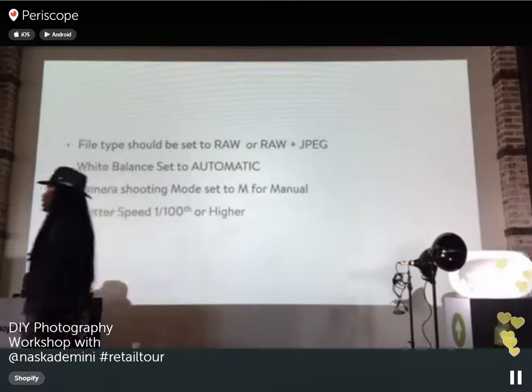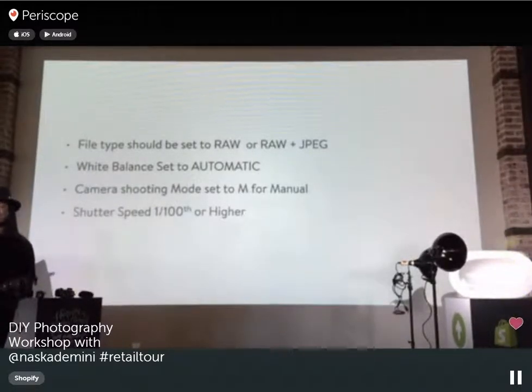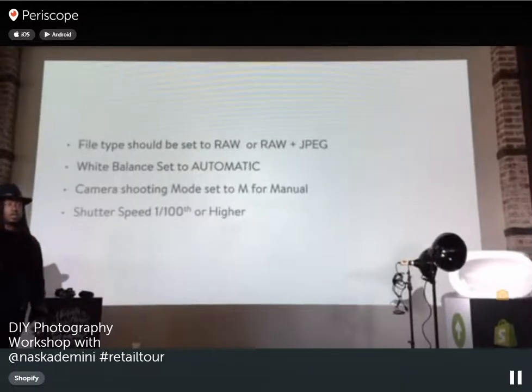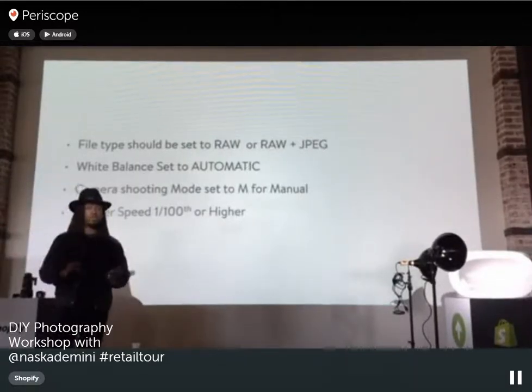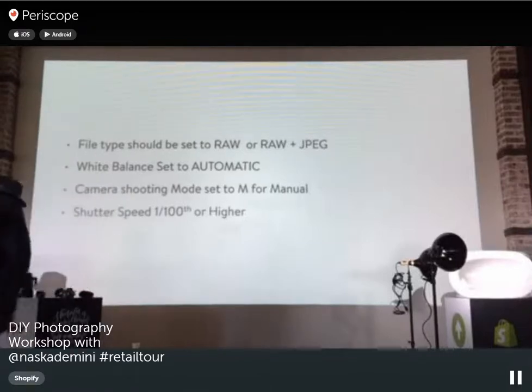I always recommend shooting in RAW, or RAW and JPEG together. Most cameras don't do that by default. RAW retains all the information from your shot, allowing you to go into Lightroom or Photoshop afterward and tweak your images — adjust exposure, play with shadows, and everything else. RAW+JPEG gives you JPEG for faster viewing and RAW for full resolution and total quality.